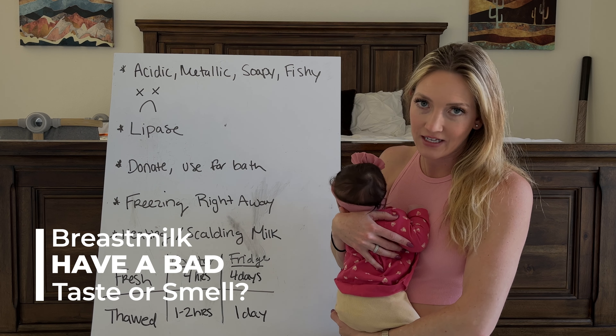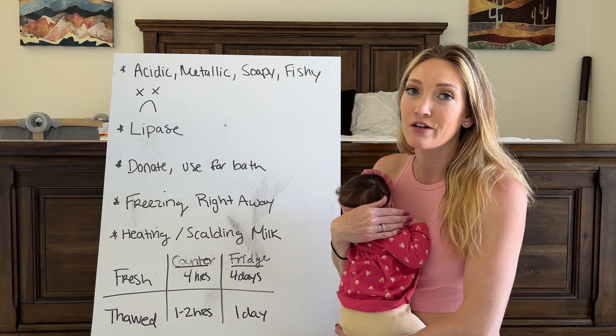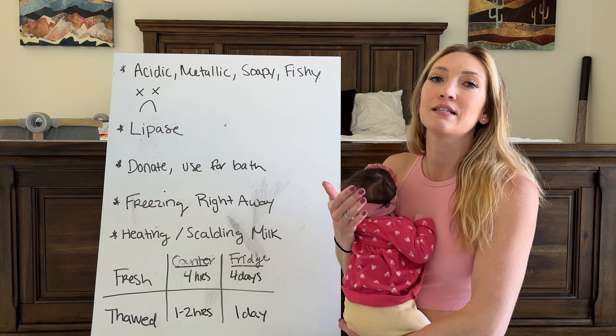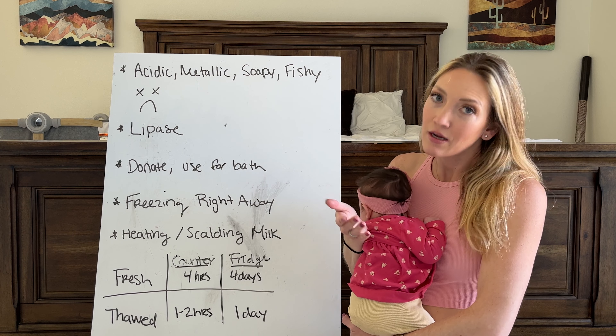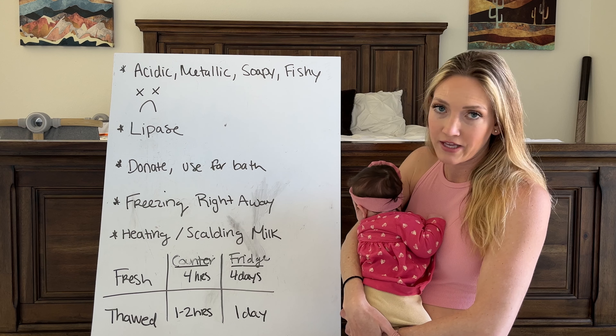To tell if the milk's actually gone bad or not — because the first thing we as humans notice is a bad taste or smell as a sign of something gone bad — I'm making this video because I tasted my newborn's thawed breast milk and I almost threw up. It literally tasted like a battery. So I looked it up online and put together this video from a bunch of research that I found.